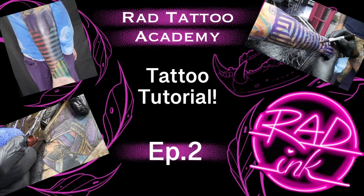Hey everybody, thank you for tuning in to the Rad Movement YouTube channel. We're going to change things up a little bit today. I'm a tattooer — I've been doing tattoos for 26 years now, and I own a tattoo studio named Rad Inc. in beautiful, sunny Melbourne, Florida.